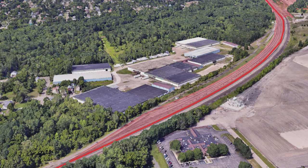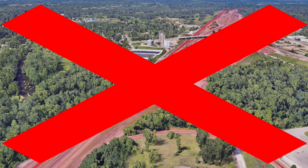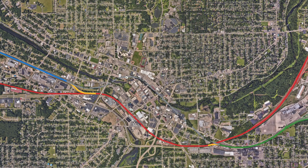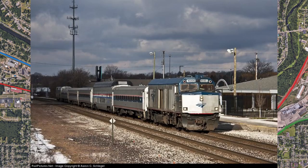In addition, Canadian National closed Nichols Yard and Verona Yard, demolishing the roundhouse and selling the old maintenance shops. In 2012, Norfolk Southern sold the tracks to Amtrak, bringing us to the modern day.